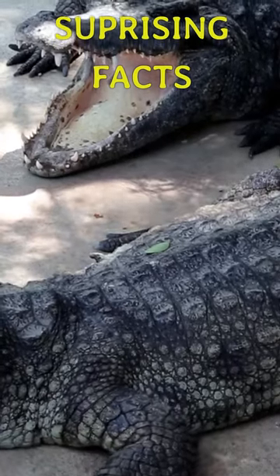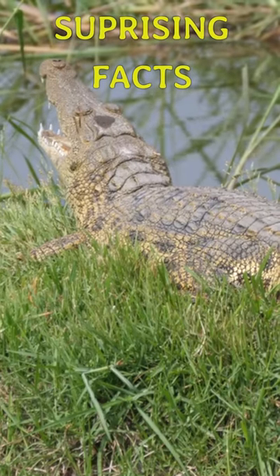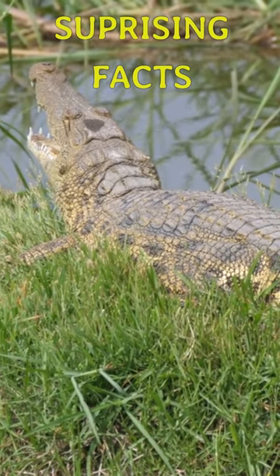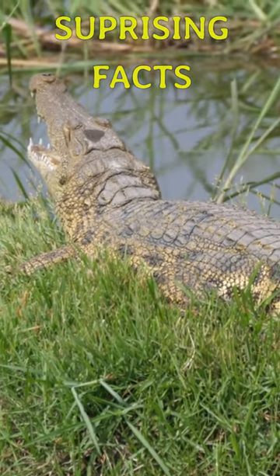Crocodiles cannot stick their tongue out. Crocodiles have a membrane that holds their tongue in place on the roof of their mouth, so it doesn't move. This makes it impossible for them to stick it outside their narrow mouths.